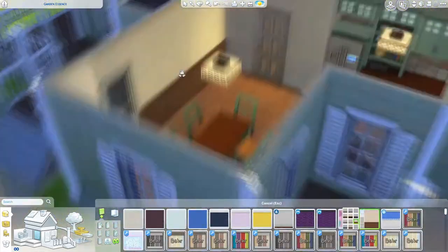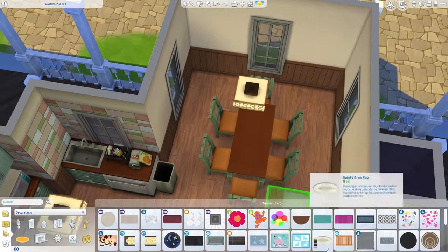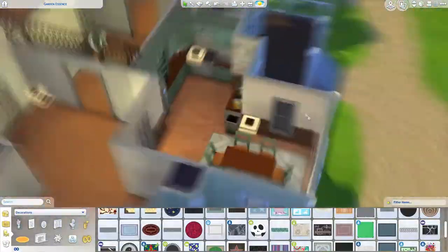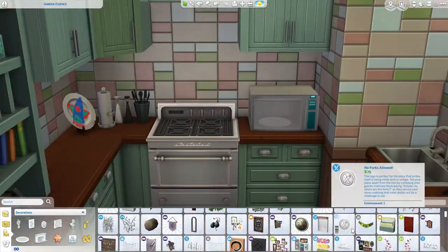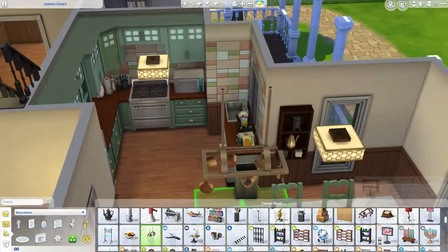I really like those... they're called something. I know what they're called, I just have to remember. The stones? Let's just call them stones. Tiles! The wall tiles. That's not what it's called. I'm gonna give up — whatever. I like those from the Parenthood pack.